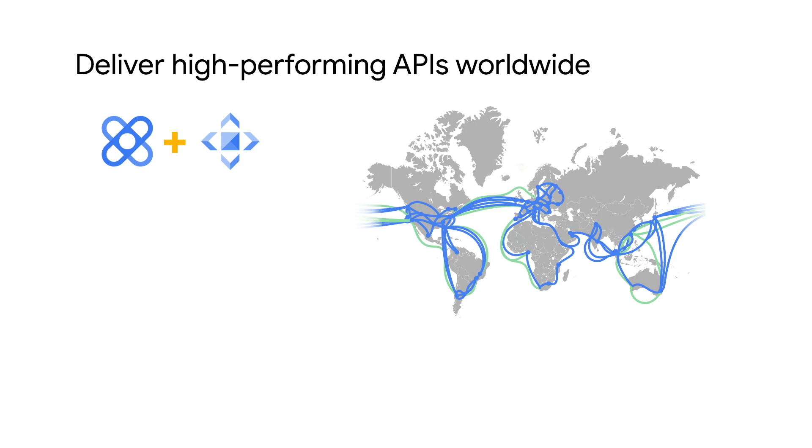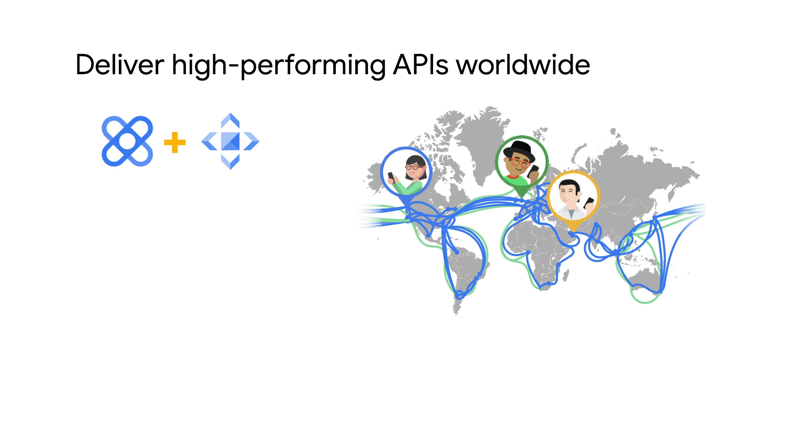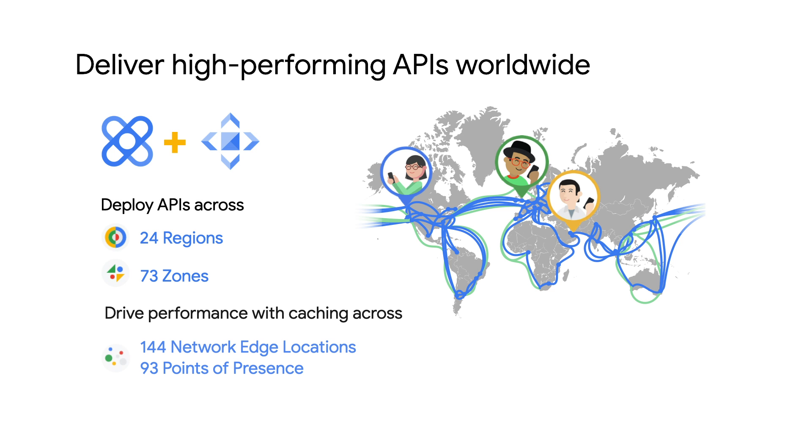Apigee X comes with out-of-the-box integration with Cloud CDN, which leverages the same network that Google uses to host its apps used by billions of users. This allows you to deploy and deliver high-performing APIs across 24 regions and 73 zones with caching across 93 points of presence.